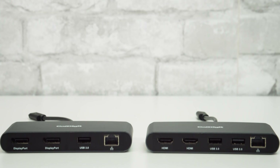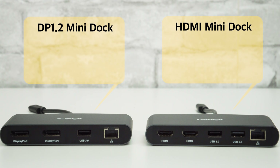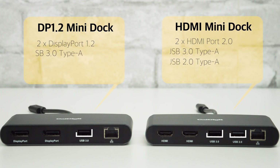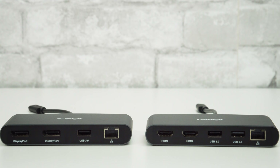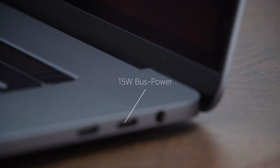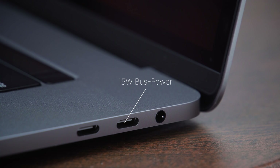When it came to designing the mini docks, we added just the right amount of ports to be under the 15 watts of power that each laptop's Thunderbolt 3 port is allocated to bus power devices. This guarantees that your connected devices will always have enough power to operate at their best.